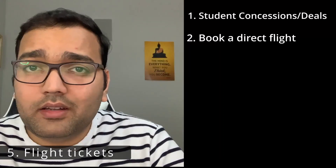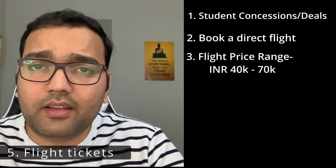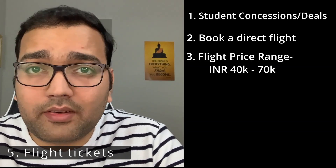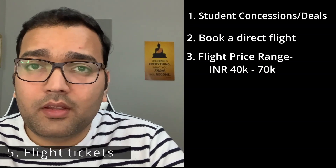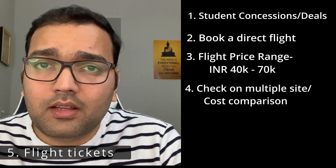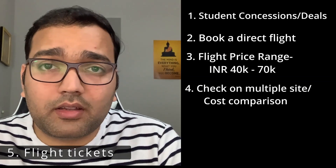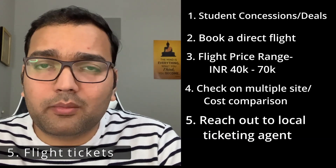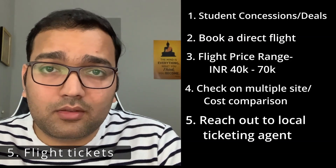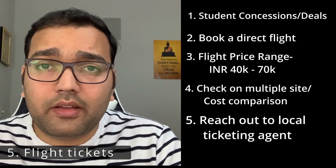For Indian students, the price of a flight can range from around 40,000 rupees all the way up to 70,000 rupees or more — it's a very broad range. Check third-party websites and do good comparisons, as the same ticket can be listed cheaper on one site versus another. Also reach out to your local travel agent, because sometimes agents have a slab of tickets at lower prices. I personally got a better deal through my agent than what was available online.